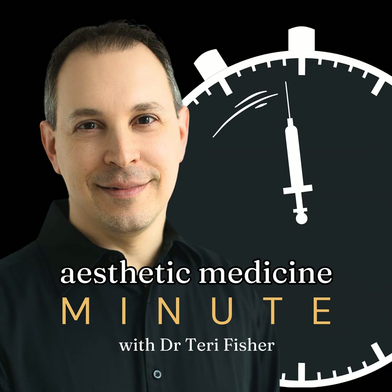Botox works by blocking nerve signals that trigger muscles to contract. This mechanism has been used to treat a variety of conditions, including migraines, muscle spasms, and even excessive sweating.